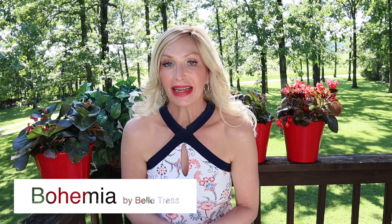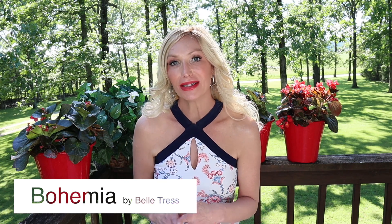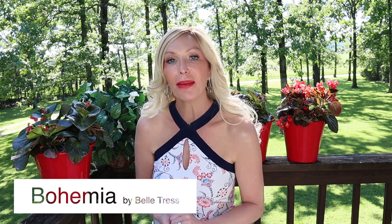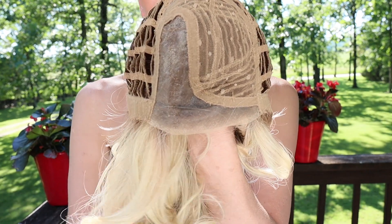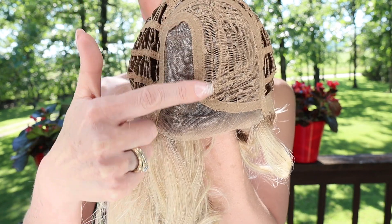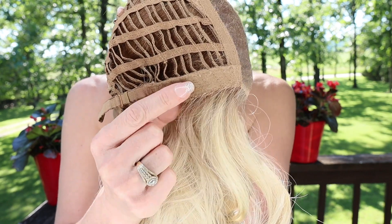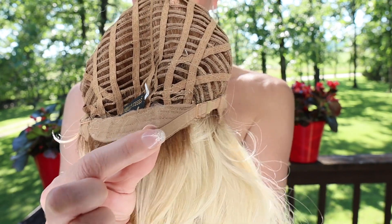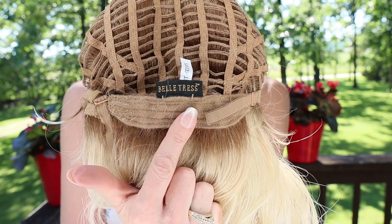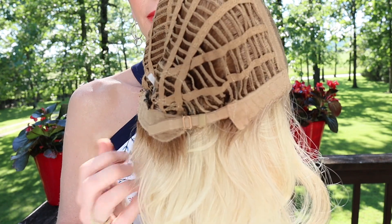Bohemia features a beautifully done lace front. She has a left mono part and she's open-wefted throughout the rest of her cap. She has this beautiful lace front, the left mono part, bendable ear tabs, and pull adjustable straps at the nape.